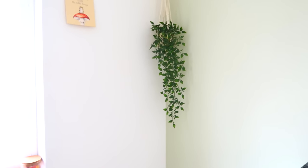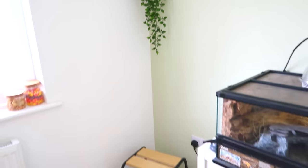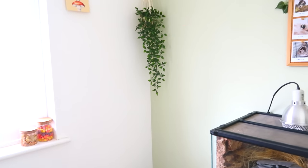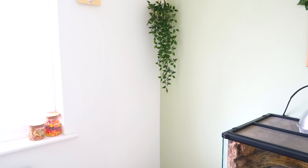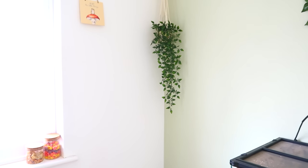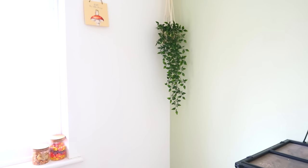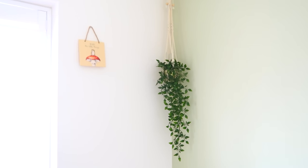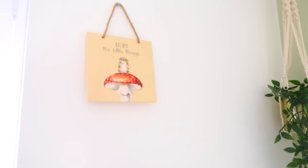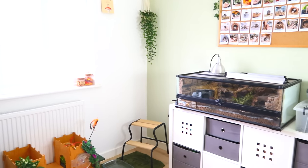I've also hung this fake hanging plant in the corner. This corner was looking a bit weird and empty because this unit was up like this and this corner was looking really empty, so I wanted to put something in here to make it look a bit less strange. I think because I'm just so used to having every inch of space filled with something, which I'm trying not to do anymore. And then we also have this sign still with a little mouse on a little mushroom.